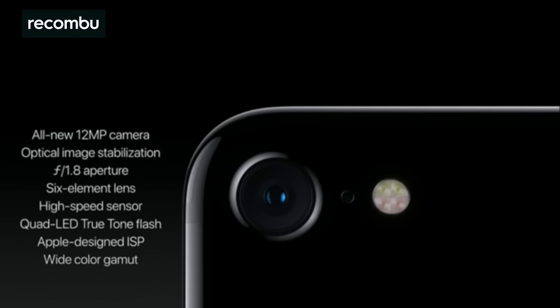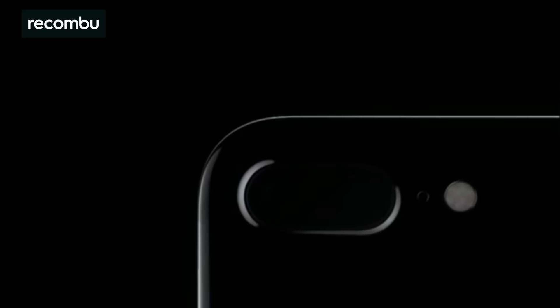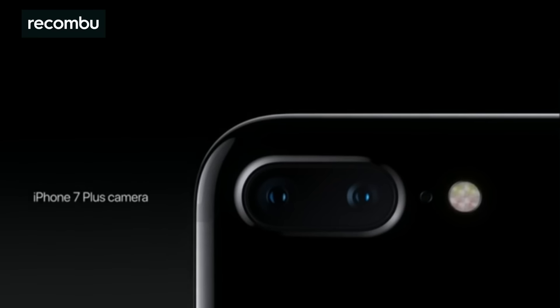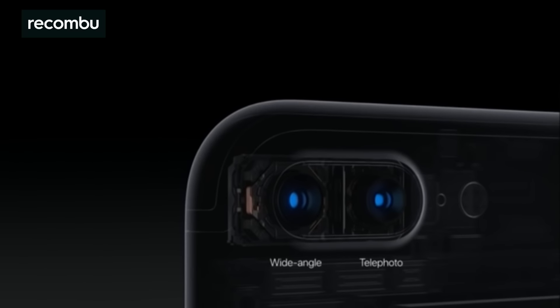The iPhone 7 Plus boasts all of the cool new features of the iPhone 7's camera, again packed into a 12-megapixel lens. But it also adds a second telephoto lens, plonked right next to the standard snapper. This adds a couple of really cool benefits. For one, you can now get closer to your subject with 2x optical zoom using that telephoto lens and still take a fully detailed 12-megapixel shot. You can bump this up to a 10x zoom using the built-in digital zoom too, while still keeping a pretty strong resolution and packing in lots of detail.